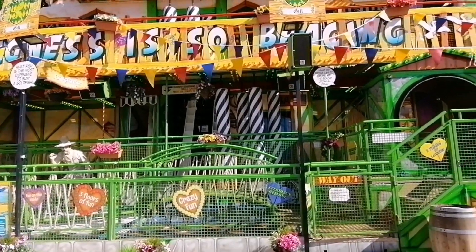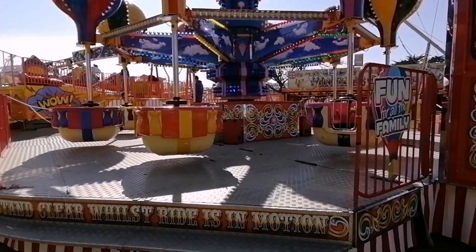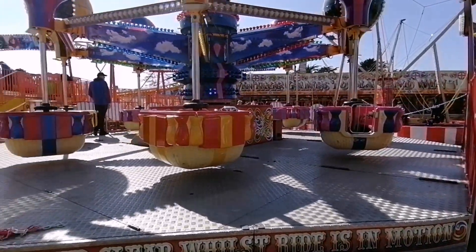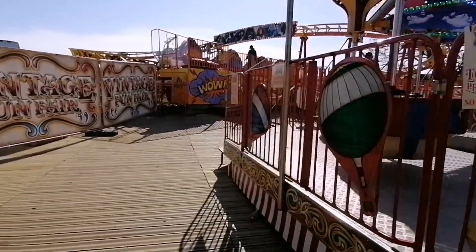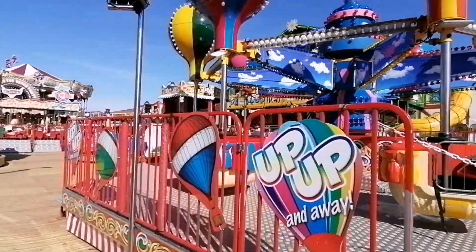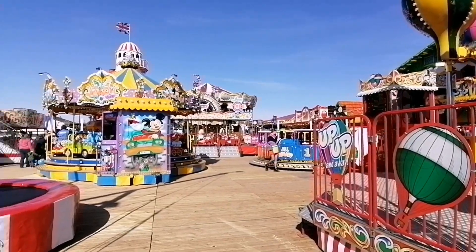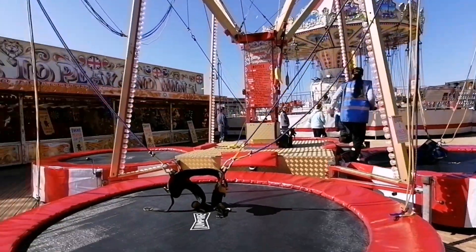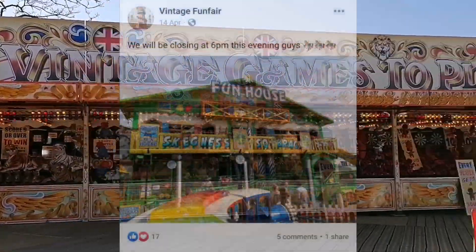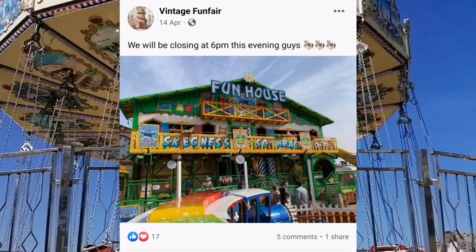If you are visiting Skegness at any point this year, especially if you're bringing the family along, be sure to check out this vintage funfair and show it some support because it is brilliant. There are rides for all ages if you want to do something a little bit different away from the arcades and away from the main fair. Skegness has developed over the past year or two, and this top side of the strip where the Clock Tower and Boat Lake are is a fantastic addition. They also have a Facebook page where you can keep up to date on all the latest updates, including opening and closing times.